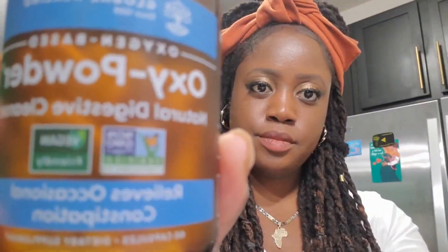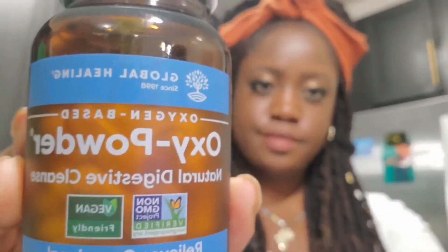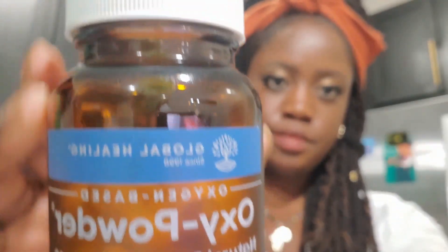Let's talk about MAG 07 — the oxygen-based pure vegan colon cleanse. I decided to incorporate this in my cleanse at night because it literally takes everything out of you. It's a pure oxygen-based and magnesium cleanse. You take about four to five capsules with eight ounces of water on an empty stomach before bed, and it will soften your stool and really clean you out.